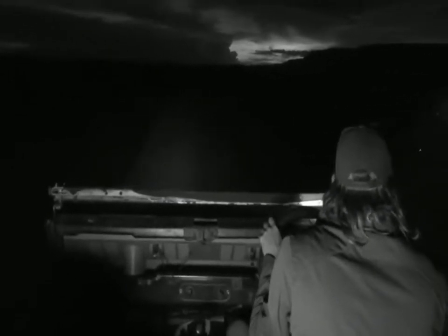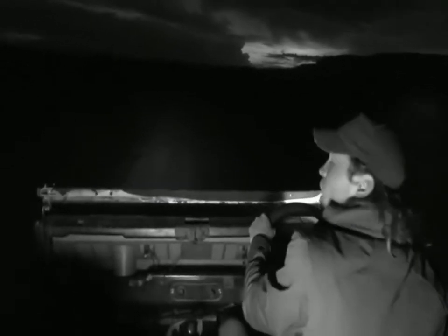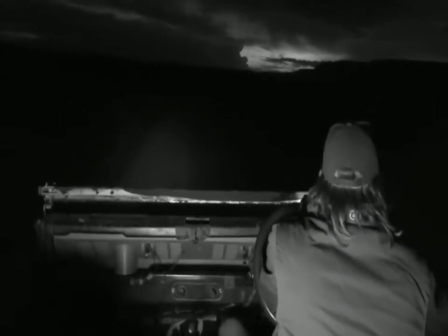Welcome back. Ferg and I are on the search for some of the smaller nocturnal animals in the Marat.